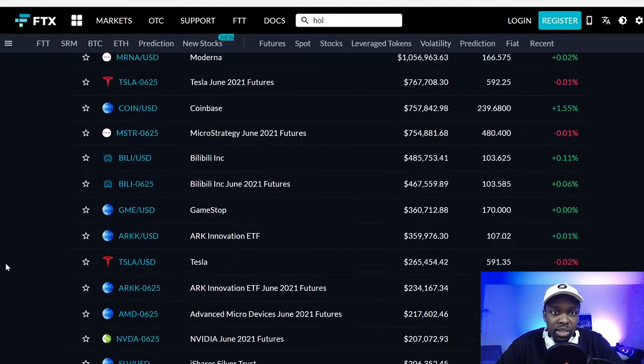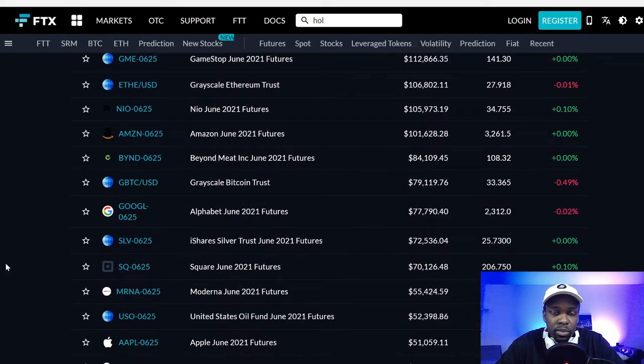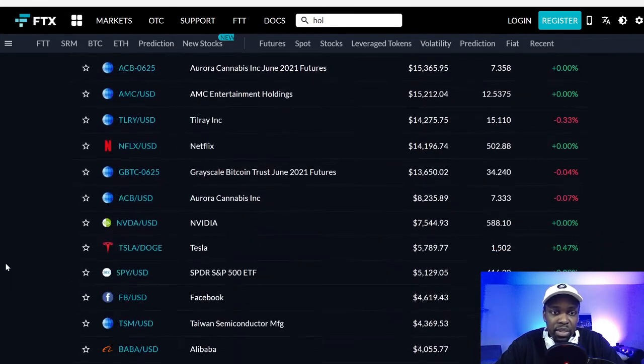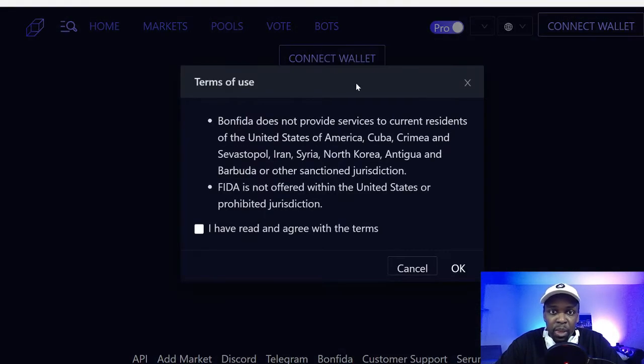I also noticed they have stocks on FTX — you can trade futures for Apple, PayPal, oil, Netflix. That's pretty crazy. I'll cover that later.